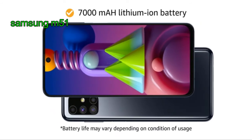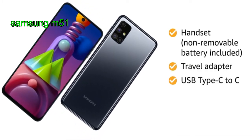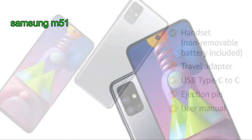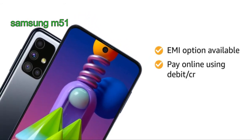This smartphone runs on a 7000 mAh lithium-ion battery. The box includes handset with non-removable battery, travel adapter, USB Type-C to C cable, ejection pin, and user manual. This product comes with standard brand warranty. For EMI options, refer to the product detail page.